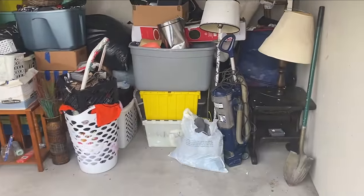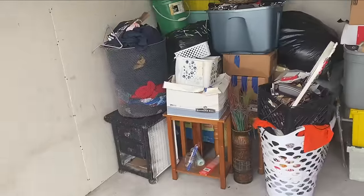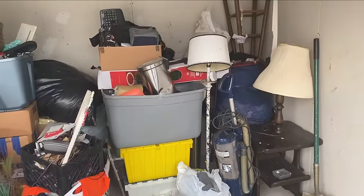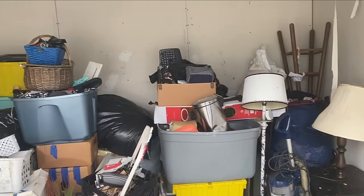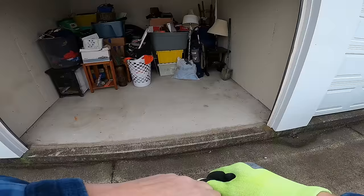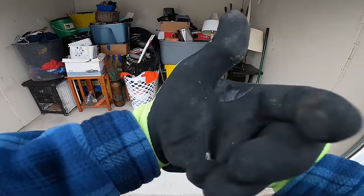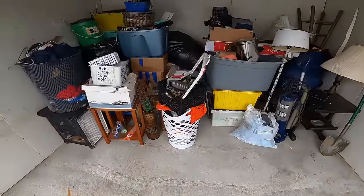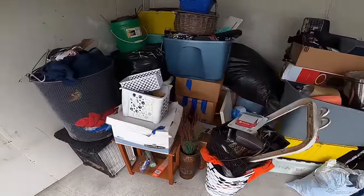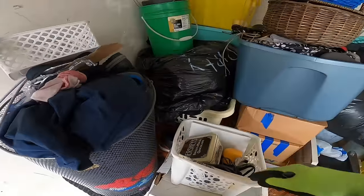I bought all this for $130 — paid a little bit more than I wanted to. This actually was not the locker I wanted to buy. There was another locker I wanted; about 15 minutes until the end of the auction I was going to bid on it and they closed it, canceled it, sold it — or maybe the person paid their bill. So anyway, we're going to see what we can find here today and see if we can make our $130 back.